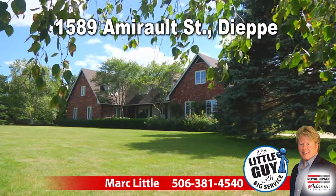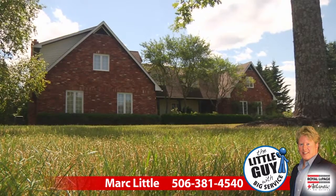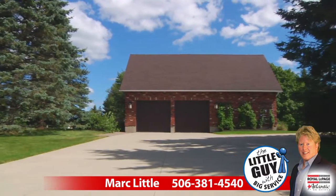This gorgeous Dieppe property is your private oasis with one and a half acres in the city, featuring a triple car garage.